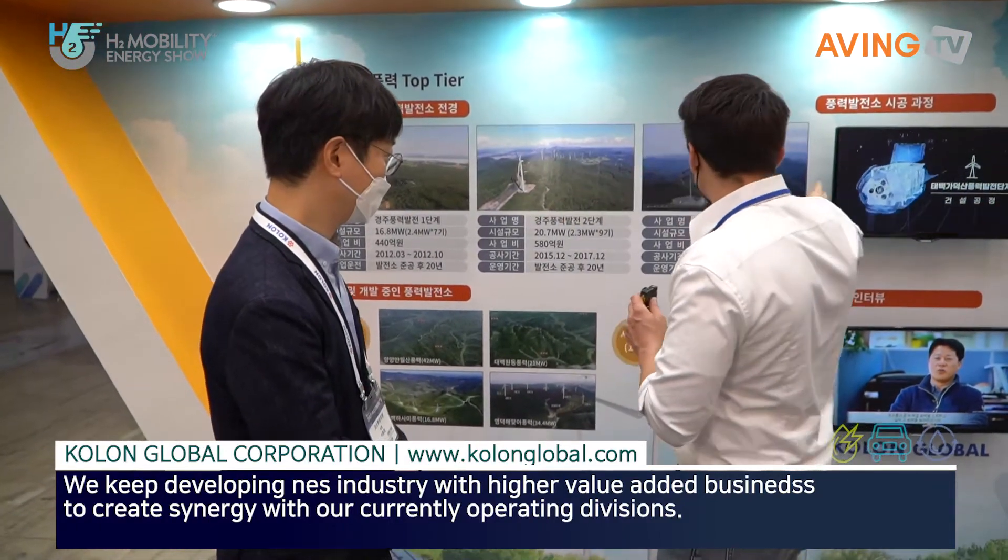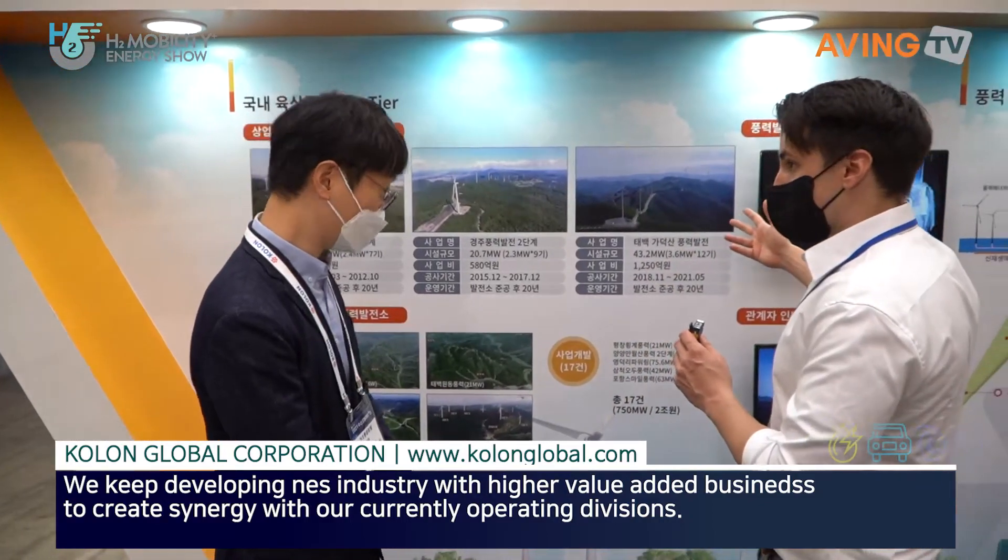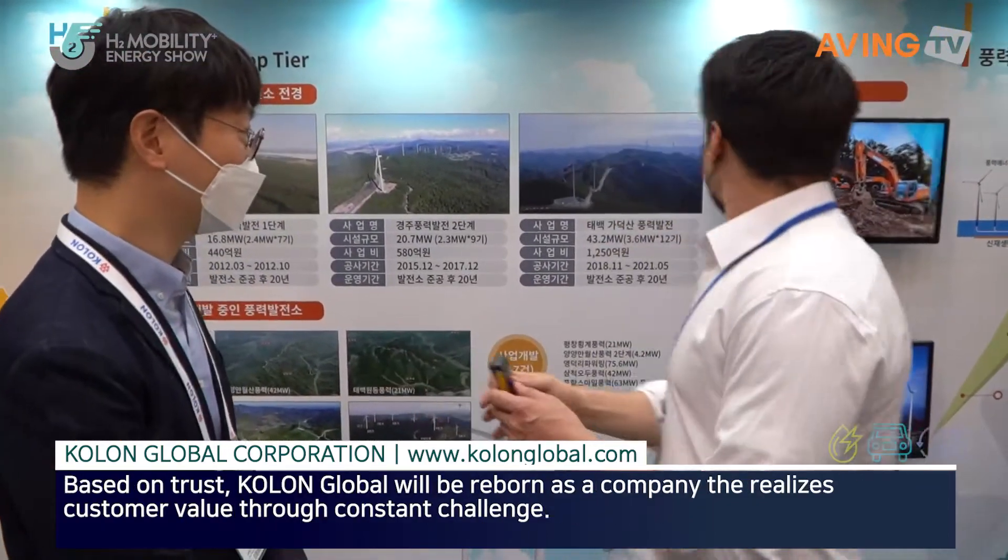They are involved in the construction and operation as well of these wind farms. Yes, that's right.